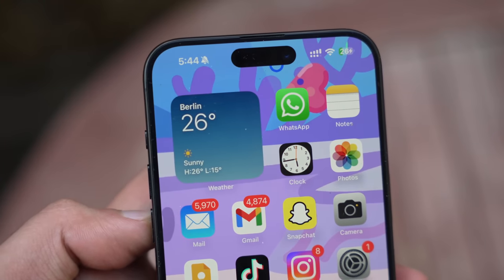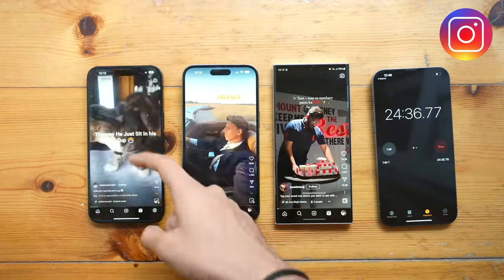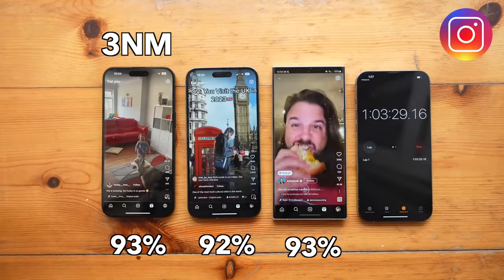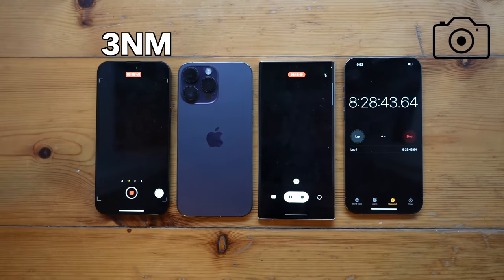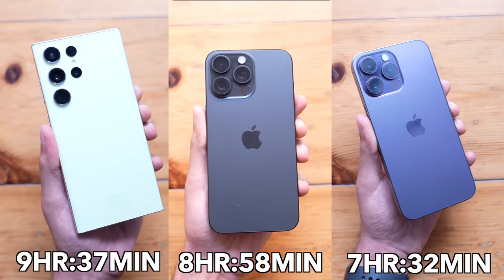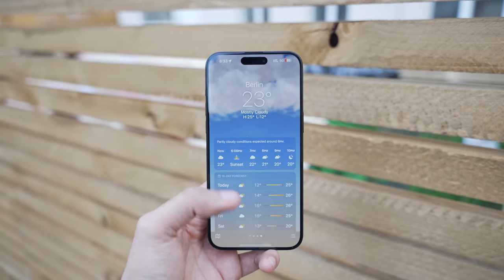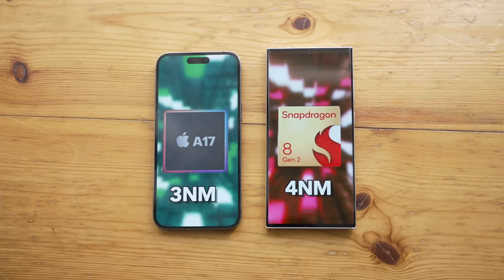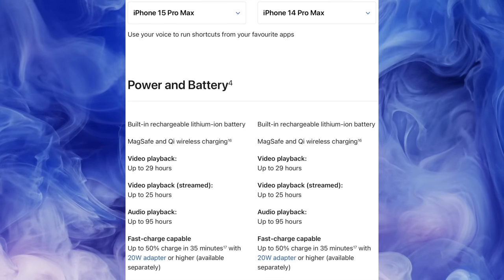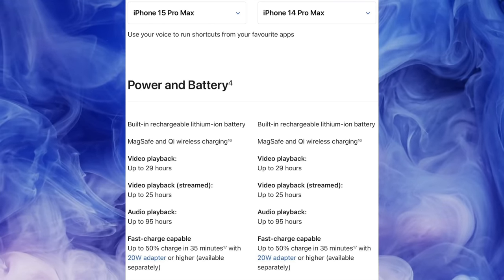When it comes to battery life, this is another area where I expected big changes especially considering the 3-nanometer process, but it actually lost to my Galaxy S23 Ultra by a decent margin. Battery life is still great — not bad — but I personally expected more from the world's first phone with a 3-nanometer chip. Apple was right to list no battery improvements on the iPhone 15 Pro Max compared to the 14 Pro Max.